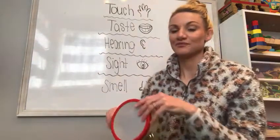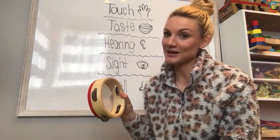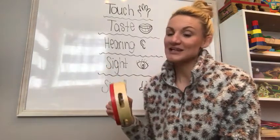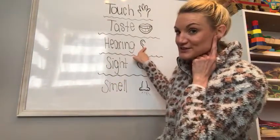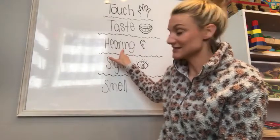This is a fun one. If I shake my tambourine and I'm listening to the sound it makes, what sense am I using? I'm listening with my ears to the noise, so I'm using my hearing — my sense of hearing.